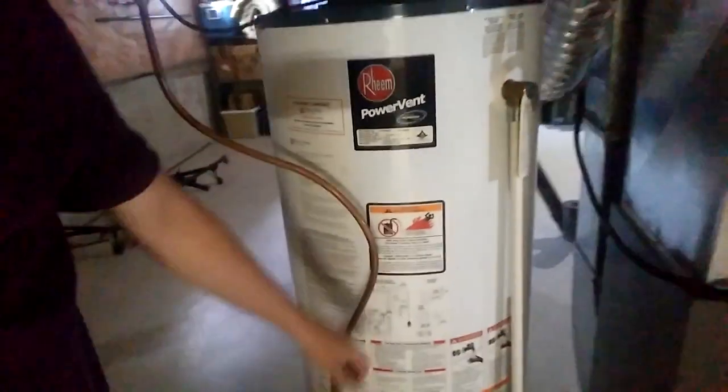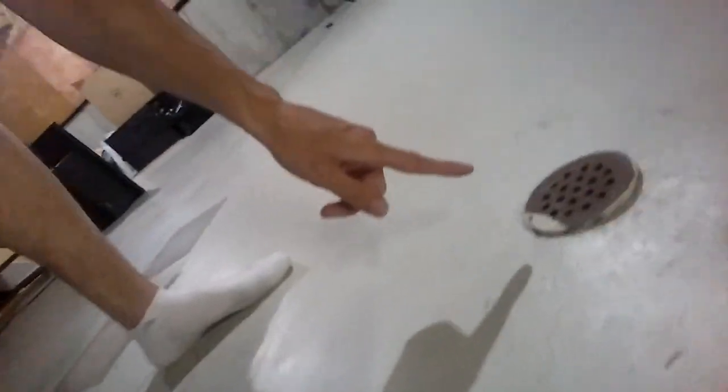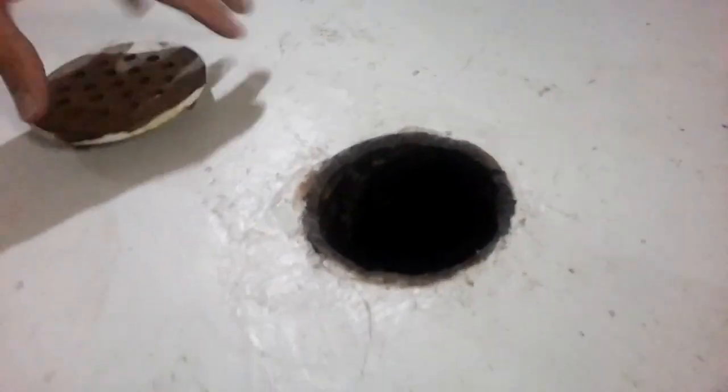The water will pour out here and keep pouring out, and that's why you need a drain — the drain will drain all that water that pours out. Yes, that floor drain is also a source of radon, and again the radon ventilation system will take care of that. You don't have to worry about that.